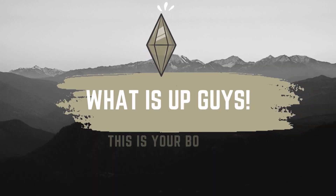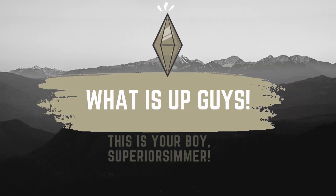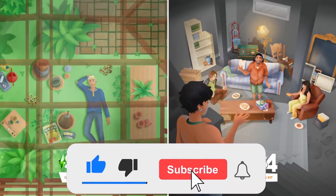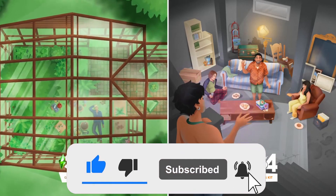What is up guys, this is your boy, and today I have some new information regarding two new kits that are coming to The Sims 4. On the official Sims Twitter, they posted two new kits.